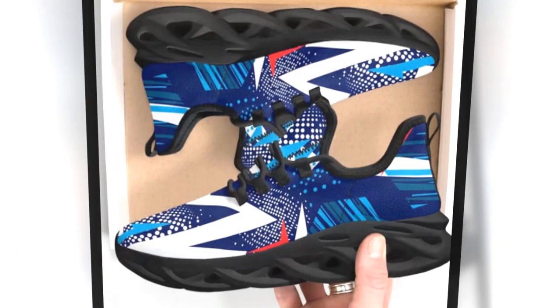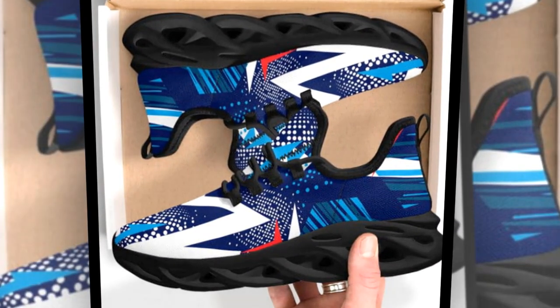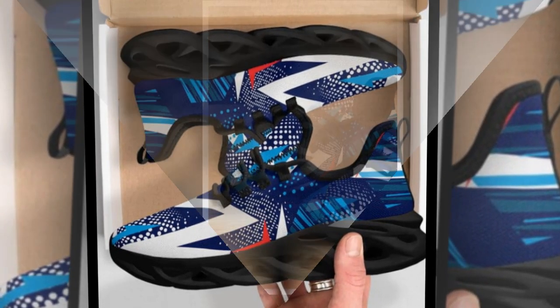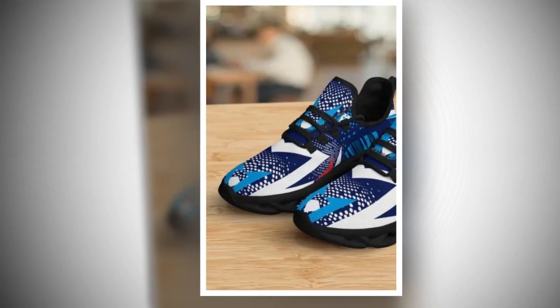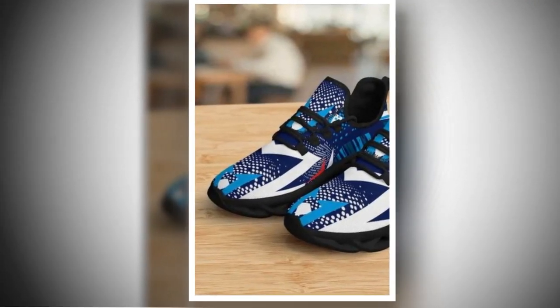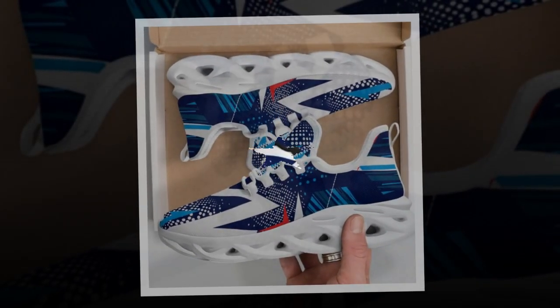Zasav.com's shoes are crafted with breathable, moisture-wicking materials that keep your feet cool and dry, even on hot days. The upper mesh allows air to circulate, preventing sweat buildup and reducing the risk of blisters. This breathability is crucial for maintaining foot health, especially during extended wear.